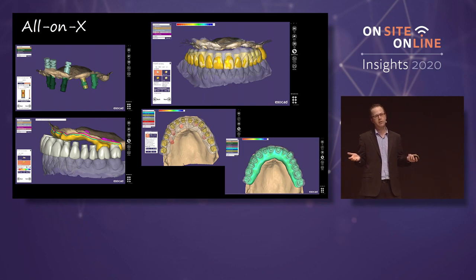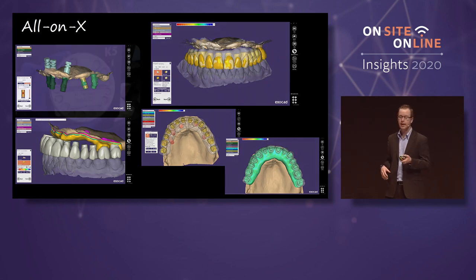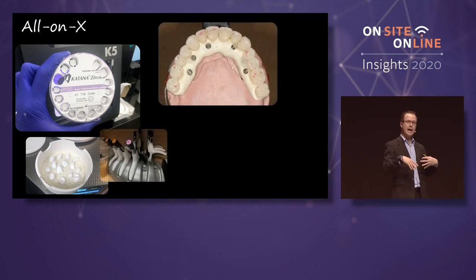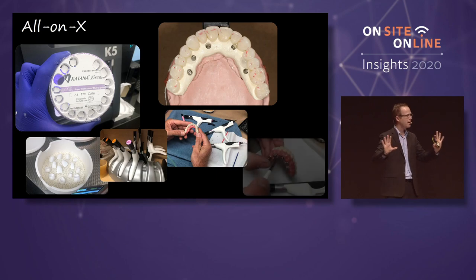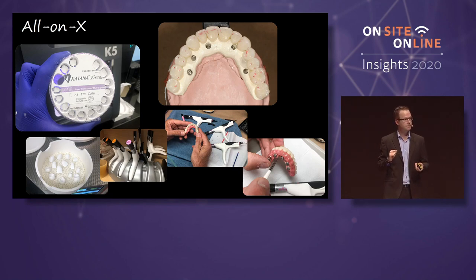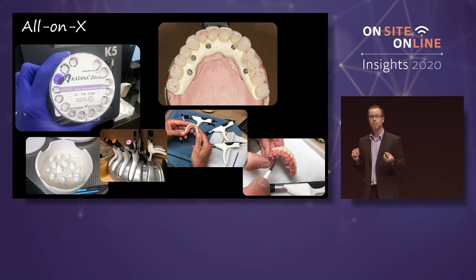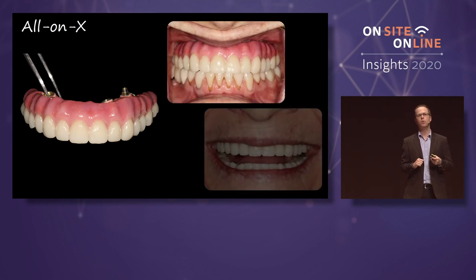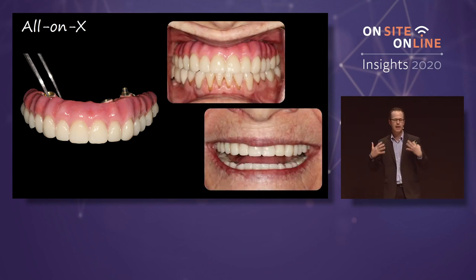Thimble-based restorations. Maybe I'm not ready to start milling titanium in my office, but I've got a dry mill and I can go ahead and mill a polymer. We can design these thimbles in ExoCAD — I can mill individual crowns all in my office, mill the polymer, hand it off to my dental technician to make me shine. For this type of dentistry, it's wonderful to work with somebody that knows gingiva, that knows how things should look.